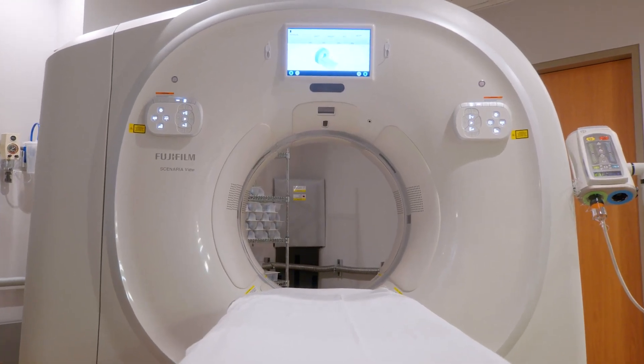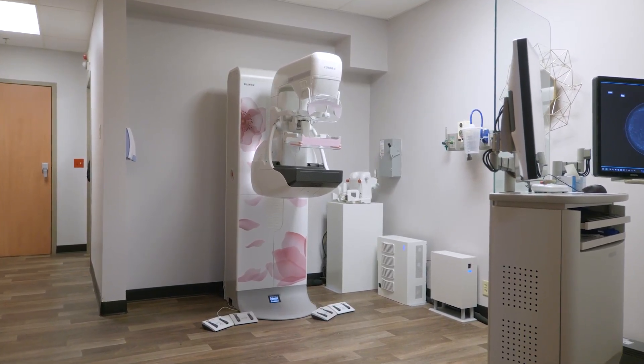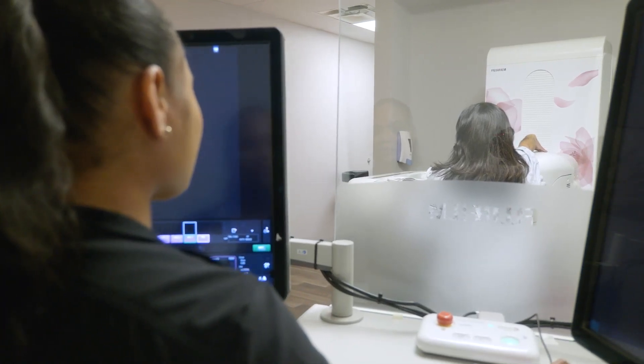Not only did we purchase the CT, but we also purchased the MAMO. We had a great experience with Fuji — very low pressure, walking us through the steps, as well as helping guide us into what was needed and, more importantly, what wasn't needed.